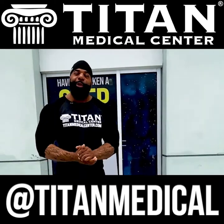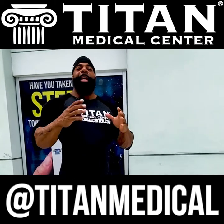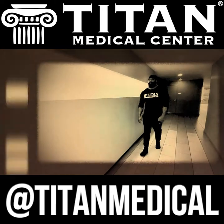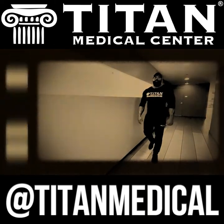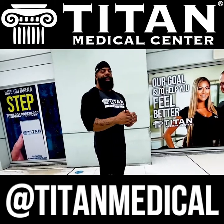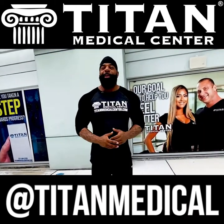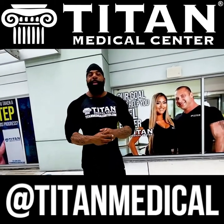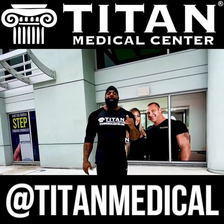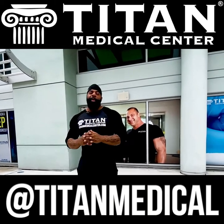What's up guys, this is Big Drew with Titan Medical. I just want to give you a little insight as to why I got with Titan Medical and how they've helped me. I've been with Titan Medical for about two years now. Anybody who knows me before Titan Medical knows me as Mr. McDonald's — I used to walk into the gym eating McDonald's. I still had abs and everything, but one of the main things that brought me to Titan Medical was when I got my blood work done.